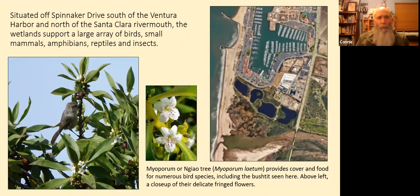The wetlands support a large array of birds, small mammals, amphibians, reptiles, and insects. Pictured is a bird called a bush tit — a very small gray bird about four inches long — on Myoporum, or Ngao tree. It provides a lot of cover and food for numerous bird species. Here's a close-up of the fringed flowers that look delicate.